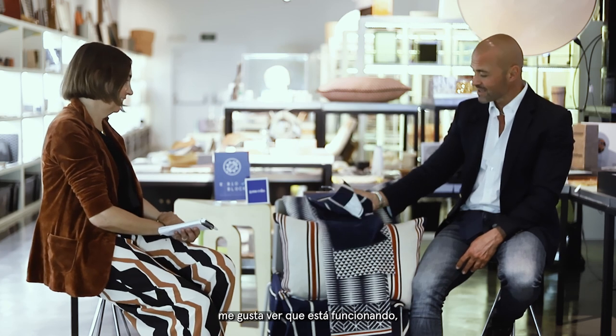Mr. Robinson, anything else you'd like to say? Thank you for the opportunity. I really love your products — they're beautiful, they're soft. Thank you very much for the explanation. It's been very interesting and I have learned a lot.